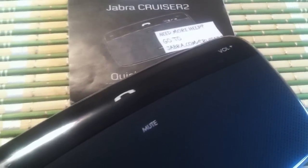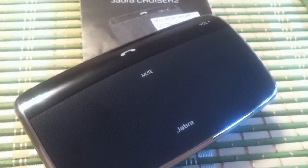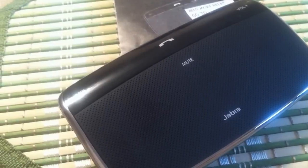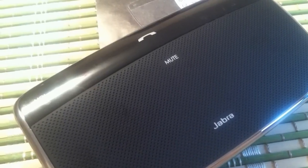Jabra Cruiser 2 is the revolutionary Bluetooth in-car speakerphone equipped with dual microphone technology. This technology is currently utilized in all of Jabra's high-end headsets and has proven to drastically improve calling quality by eliminating background noise while enhancing voice.